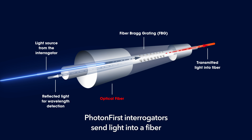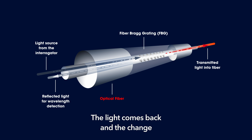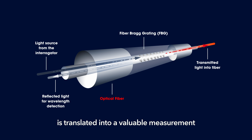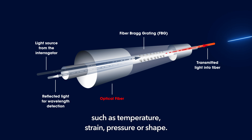Photon First interrogators send light into a fiber and capture it with sensors that reflect the light like a mirror. The light comes back, and the change between the light sent out and the reflected light is translated into a valuable measurement, such as temperature, strain, pressure, or shape.